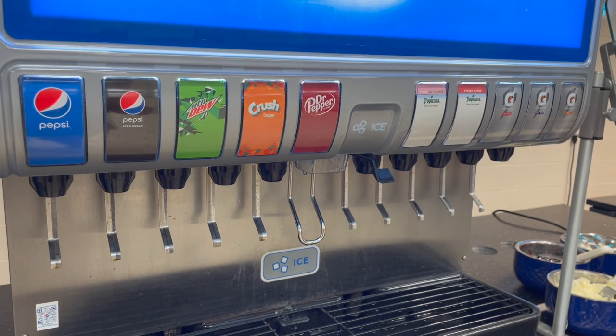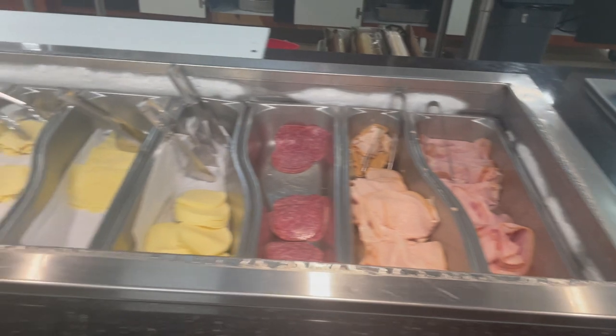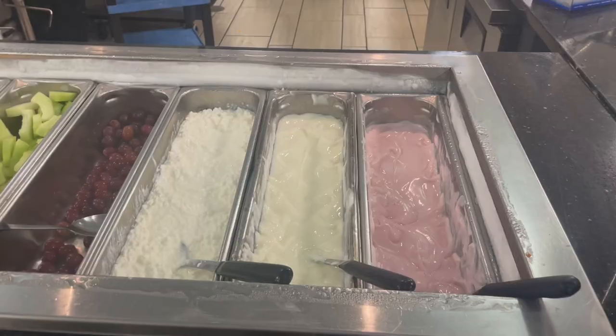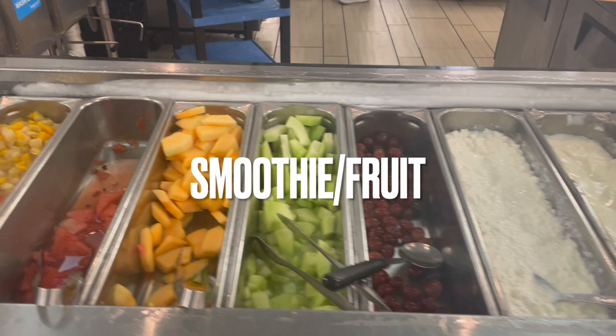For drink options, they have Pepsi products — they just made this switch this year from Coke. They also have a sandwich bar, which I didn't try today, along with a section with fruits and yogurts that you can make a smoothie with.